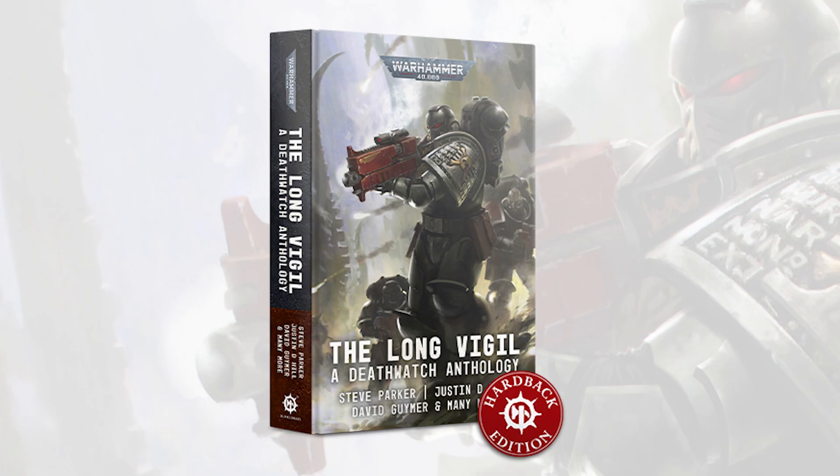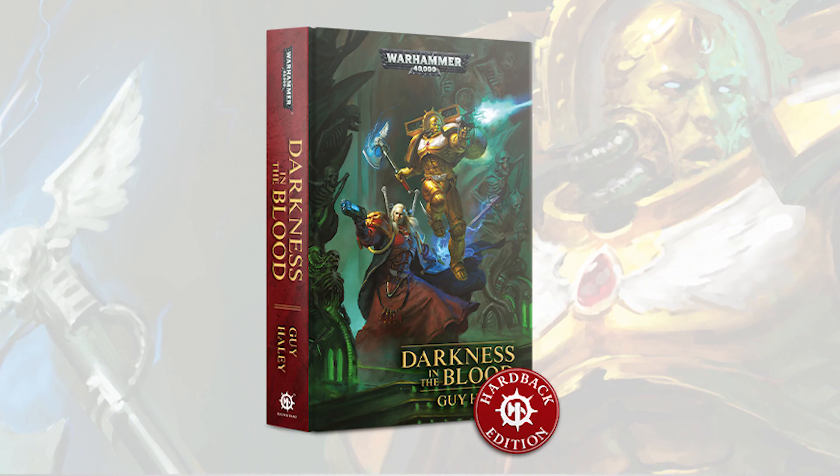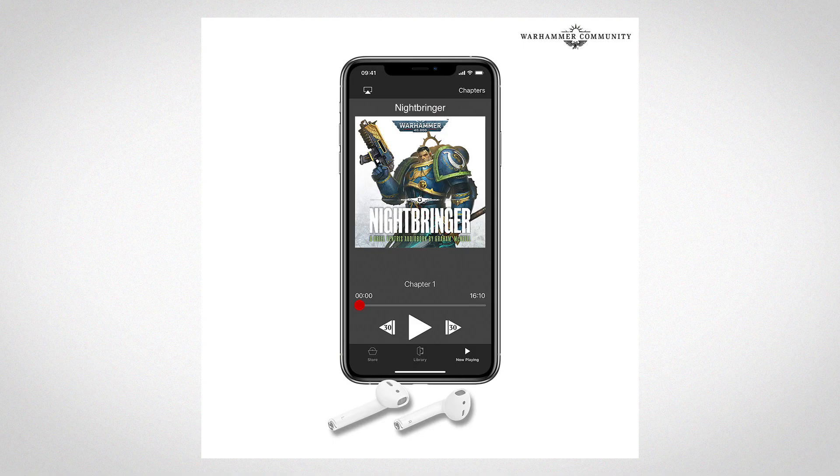We have a whole host of book releases this week from Black Library, including Deathwatch: The Long Vigil, Ragnar Blackmane in limited edition hardback, Darkness in the Blood, Blood Quest Vol. 1 — a graphic novel — and The Nightbringer audiobook.